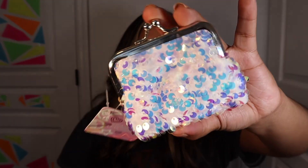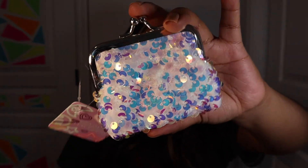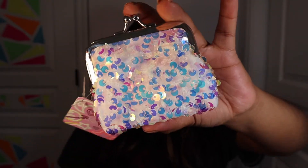The last thing I picked up was this Sequence Snap Clip Purse. How pretty is that? They had a white one, a pink one, and I believe a blue one, but I just picked up the white one. That concludes my haul for today. I hope you guys enjoyed it and I will see you next time!